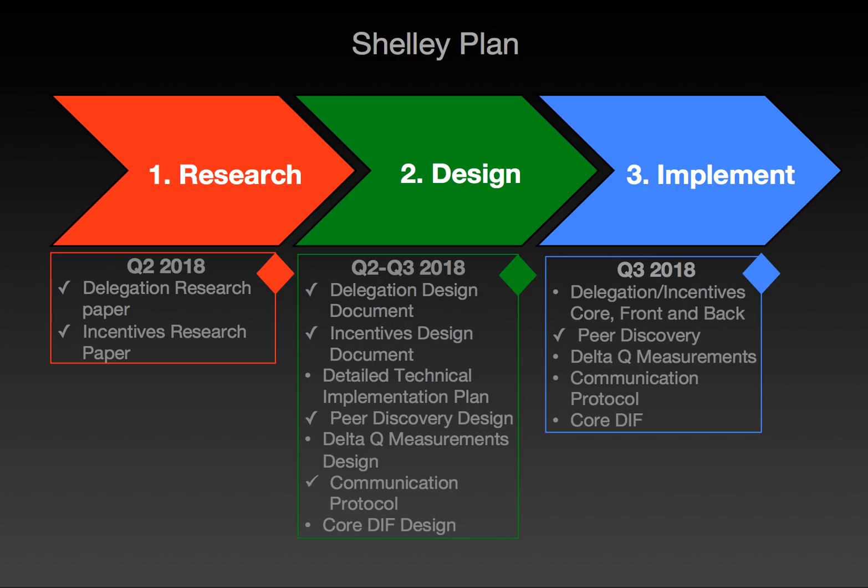Then we have the implementation phase, which we're expecting in Q3 of this year. That covers the delegation and incentives core front-end and back-end, and then the networking deliverables: peer discovery, Delta Q measurements, communication protocol, and the core diff.